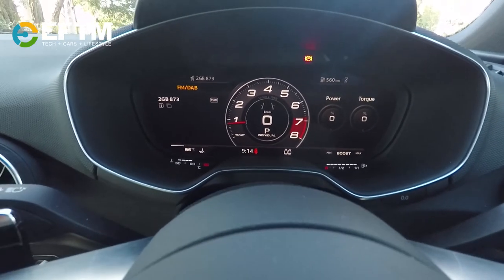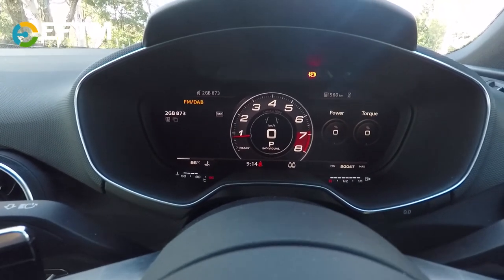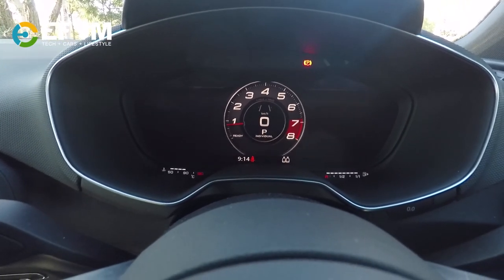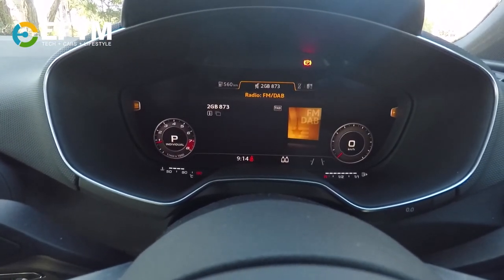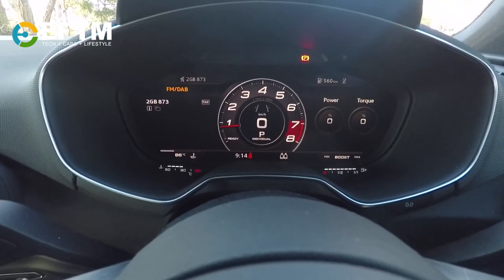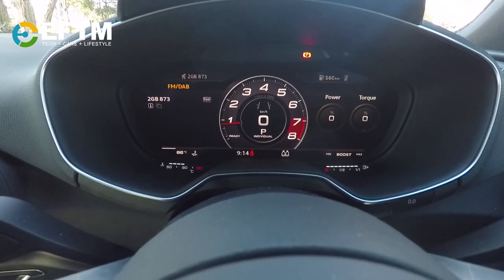That's pretty cool, of course, but what really matters is how customizable it is. We're in radio mode at the moment and we can change the view to make the radio more prominent. Not sure you'd really want to do that, but having the speedo and such things prominent is pretty darn cool.